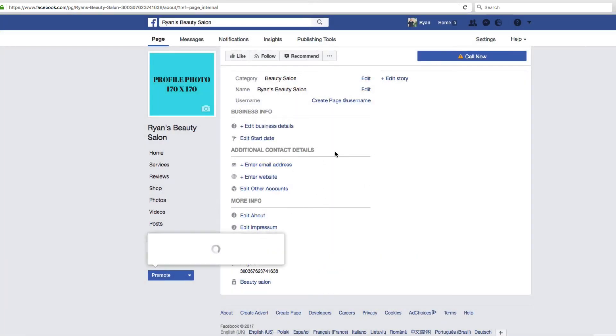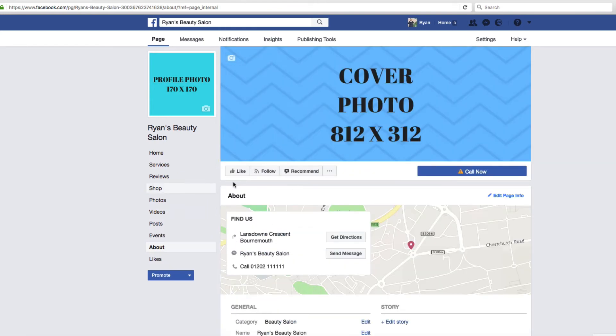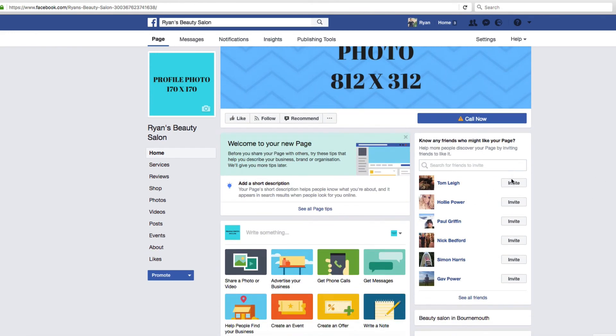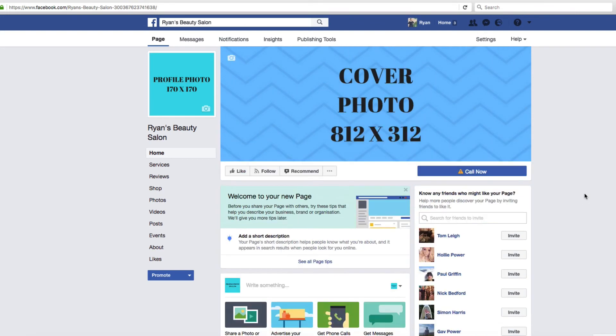Once you've filled out all that information, you'll want to get some people to your page. It helpfully shows any friends who might like your page — I would invite every single one of them. That will not only give you the 25 likes needed to rename the page to something more pleasing, but also give you credibility when other people find you. People have less confidence in a page with 12 likes than one with 500. It's a good way to get started.